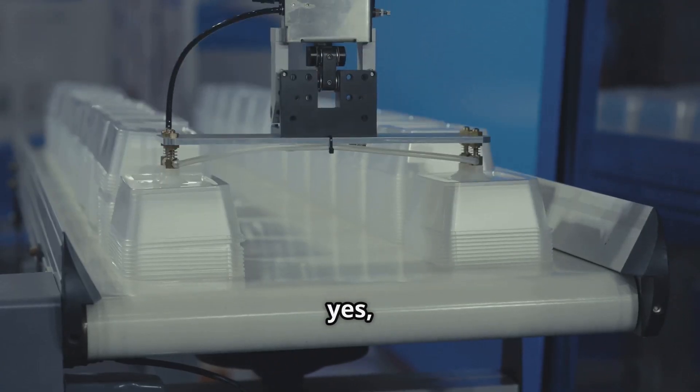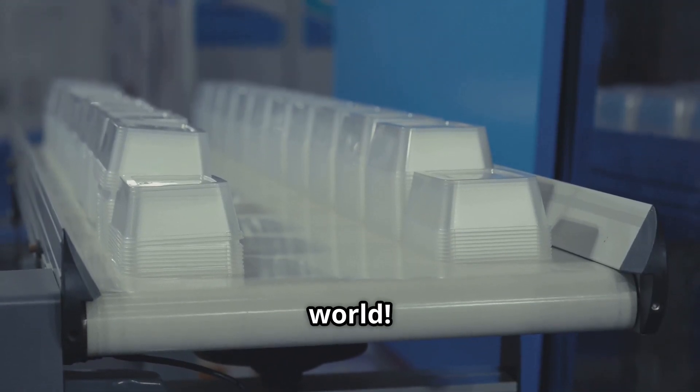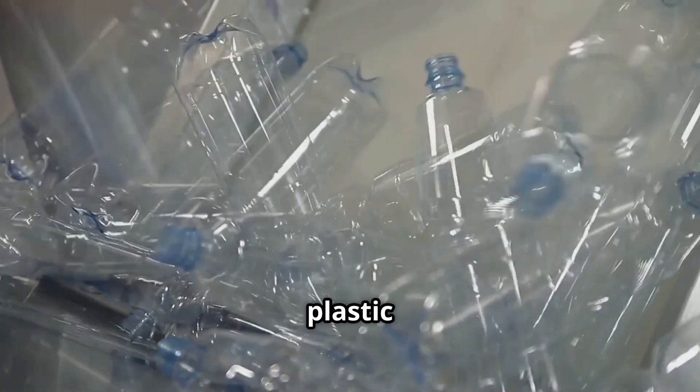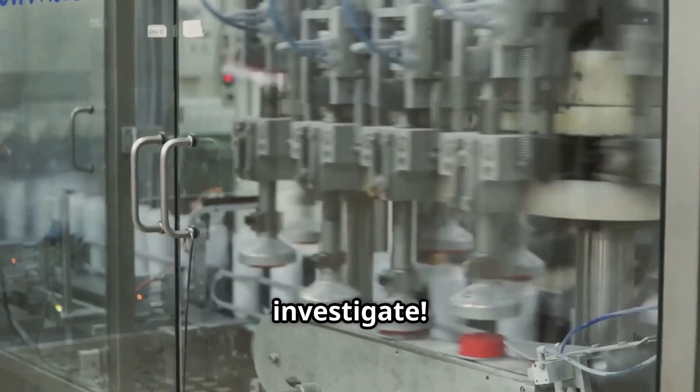We use billions — yes, billions — of them every single year around the world. But how does a humble plastic cup come into existence? It's a journey of science and engineering, and it's pretty cool. Let's investigate.